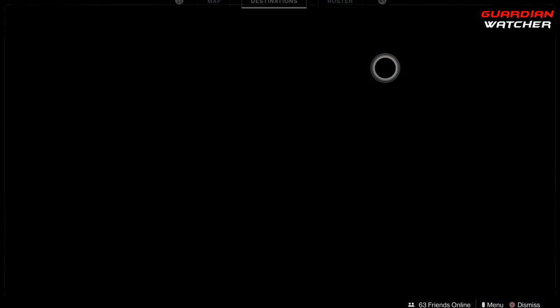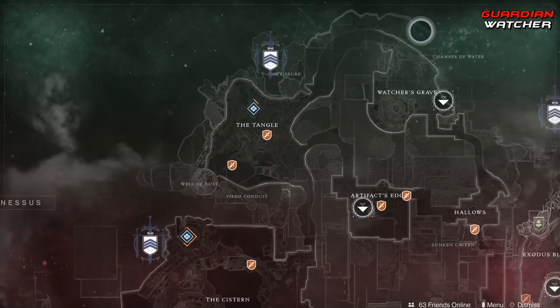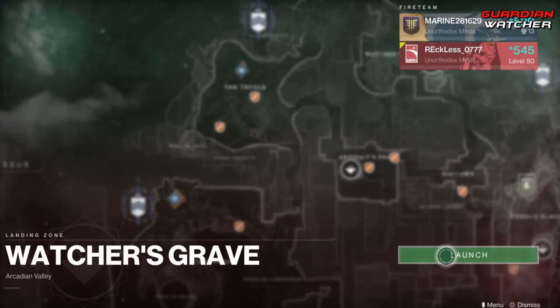Xur is located on Nessus, and he actually is by the Watcher's Grave in this area right here. Let's go find out what he has this week.